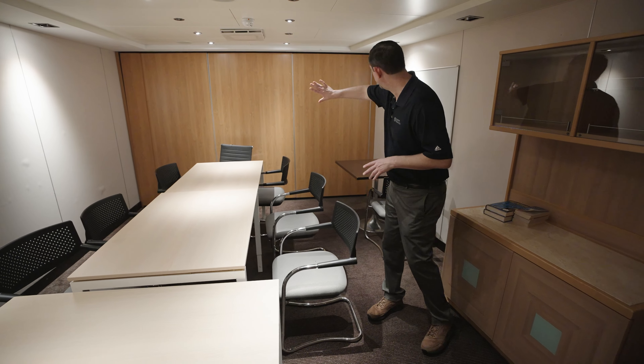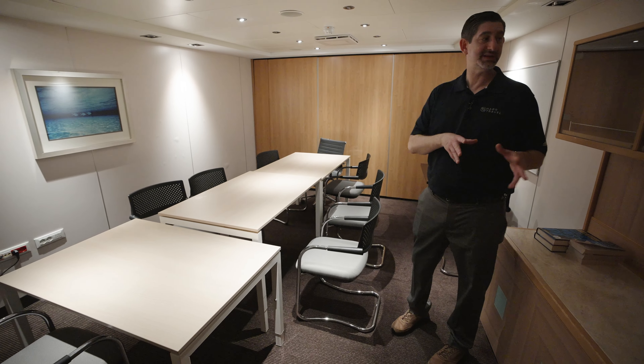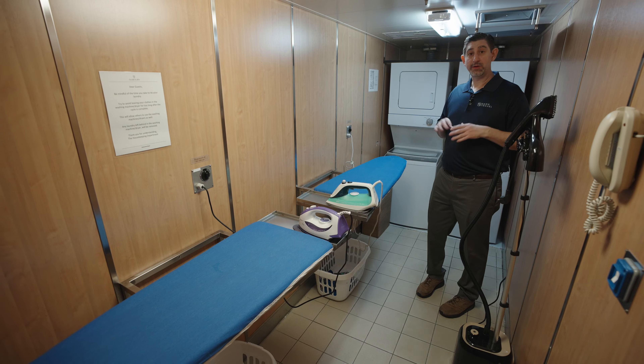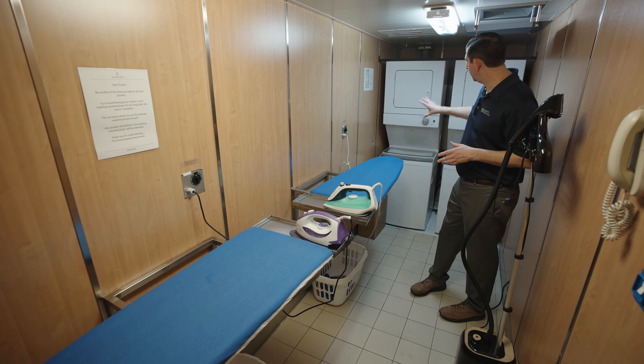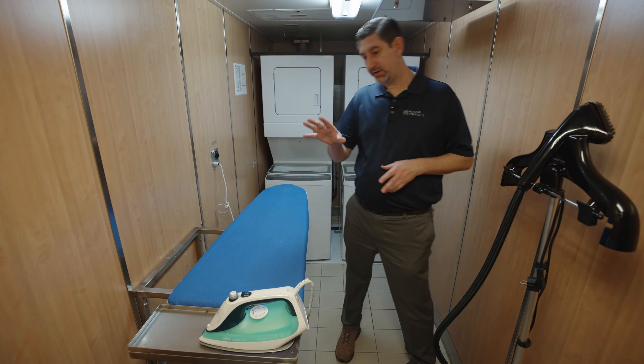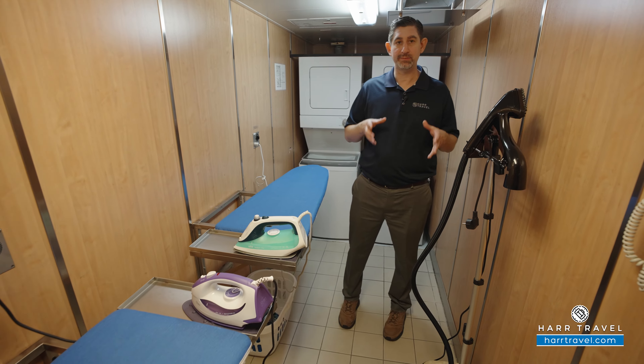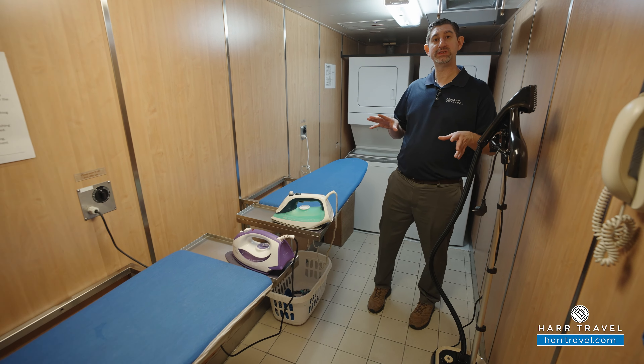There are several different conference spaces here on board — actually three in a row. They can open up those doors to really expand it, but you can have an executive-style meeting here, classroom-style — they can set it up any way you like. But most importantly, make sure you reach out to Hard Travel before you plan your group event. We can put it all together for you and take care of the details so you just worry about being on board and hosting with your group. There's also a small laundrette on board if you want to do your own laundry — it is included in the fare. You've got a couple ironing boards and a steamer. Keep in mind you can't bring things on board that have a heating element for safety, so you can come down and use these anytime you'd like.